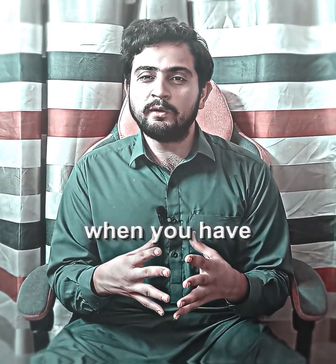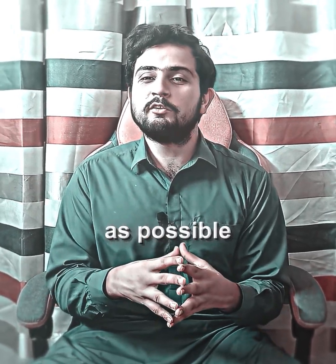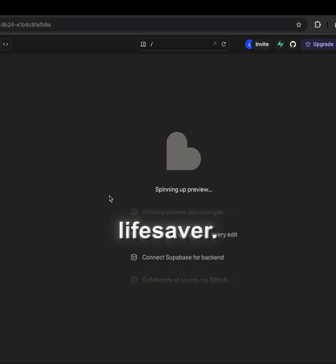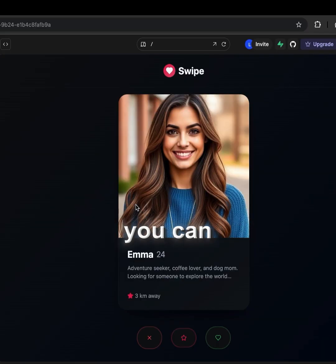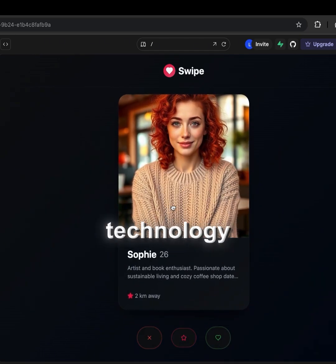Number 5: Lovable. Have you ever gone through a scenario when you have a new product idea in mind and you want to build the MVP as soon as possible because you want to validate it? Lovable is a real lifesaver. If you have an idea, you can just give a prompt to Lovable and it will build the MVP for you so that you can validate it. And once it's validated, you can build it with any technology you want.